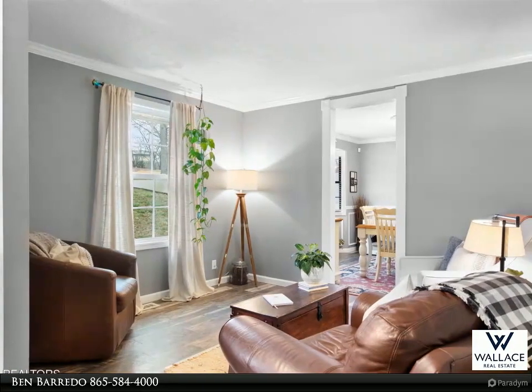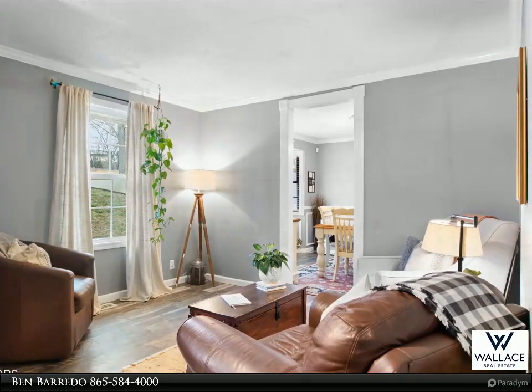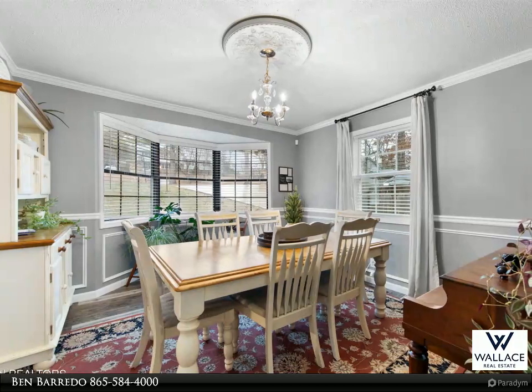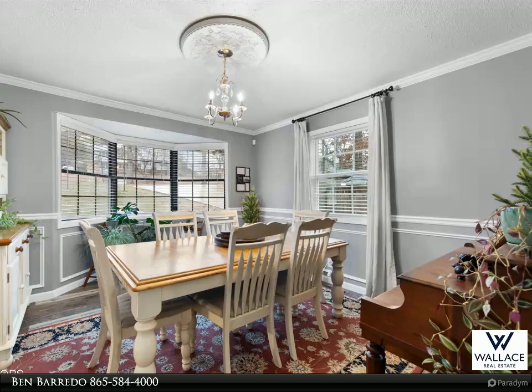As you step in the front door, you're greeted by a spacious family room that connects to the formal dining room, which leads to the open kitchen and living room area, complete with an inviting electric fireplace.